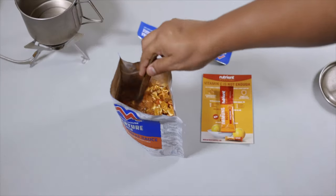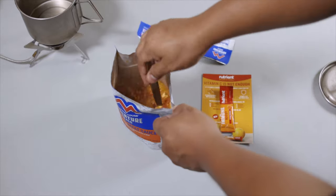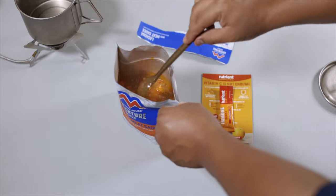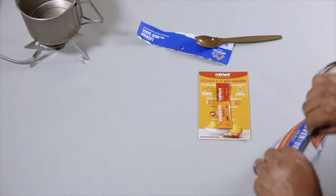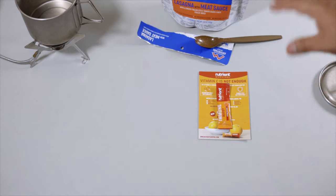Let's give it a stir. Already you get that nice spaghetti pasta smell. We're going to close it up and give it about five minutes, then we'll give it another stir.